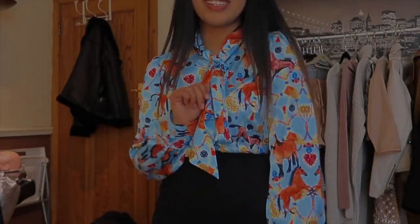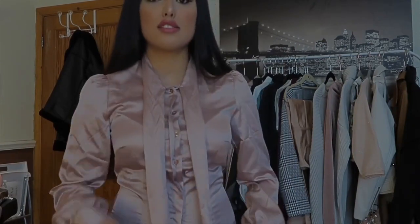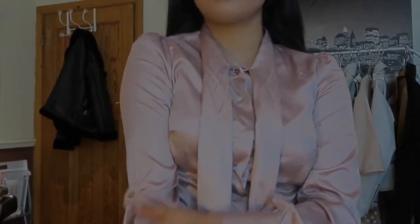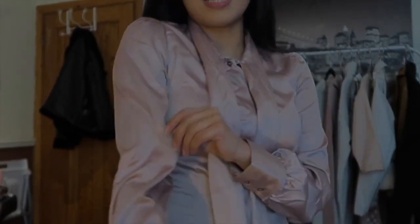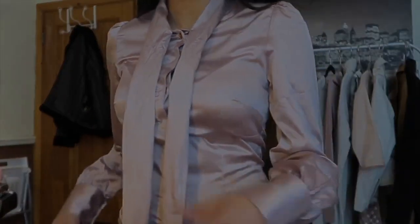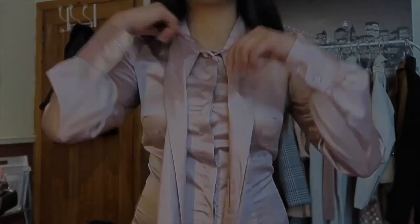That is shirt number two. So this is the next top — we're on the third top. This is like a champagne, champagne gold slash beige toned top — shirt, blouse, sorry. This is it without it done up, and I'll show you what it looks like with it done up.